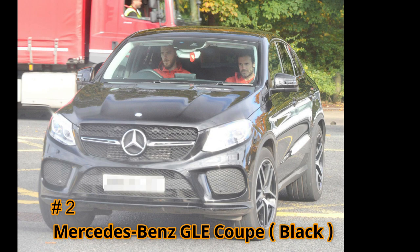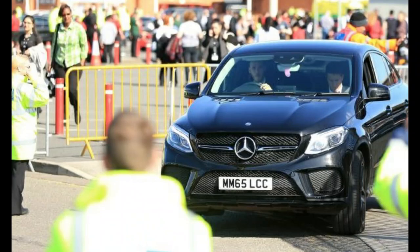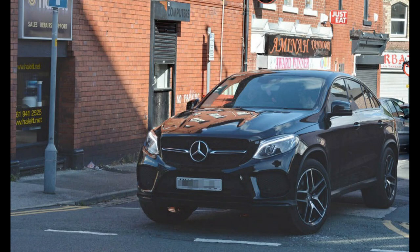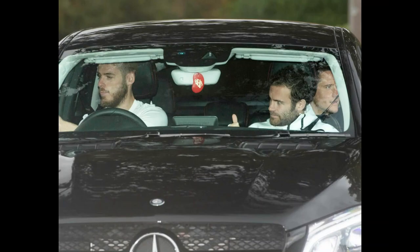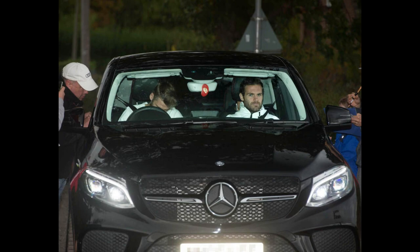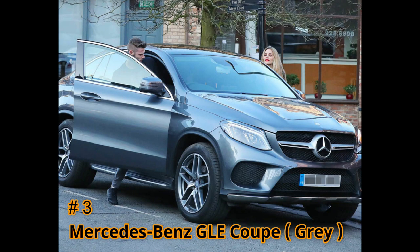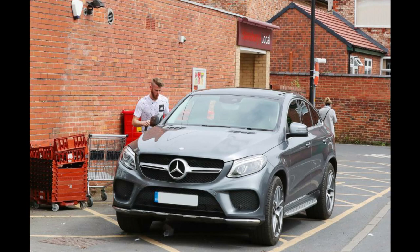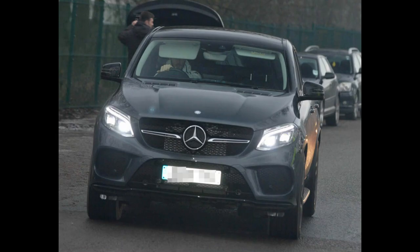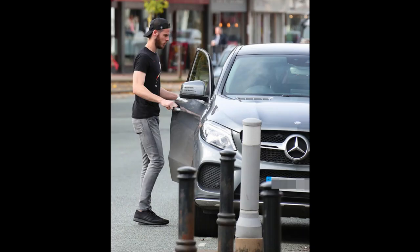Number 2 and Number 3: the Mercedes-AMG GLE Coupe. David De Gea has two GLE Coupes — one black and one grey. Each car starts at $72,000. It has a 3-liter V6 engine and 385 horsepower. It has a top speed of 155 miles per hour and it can reach 0-60 in 5.3 seconds.